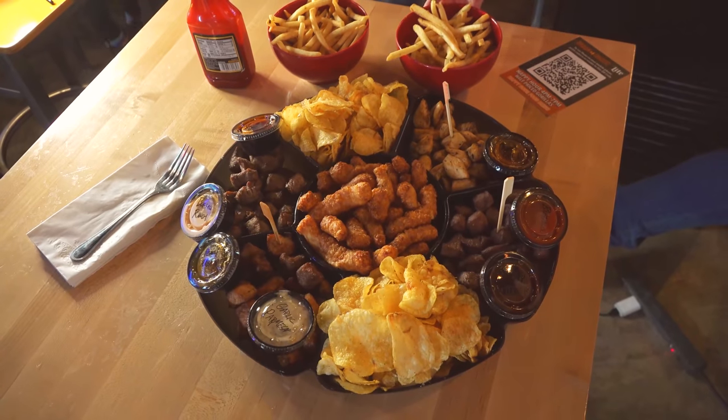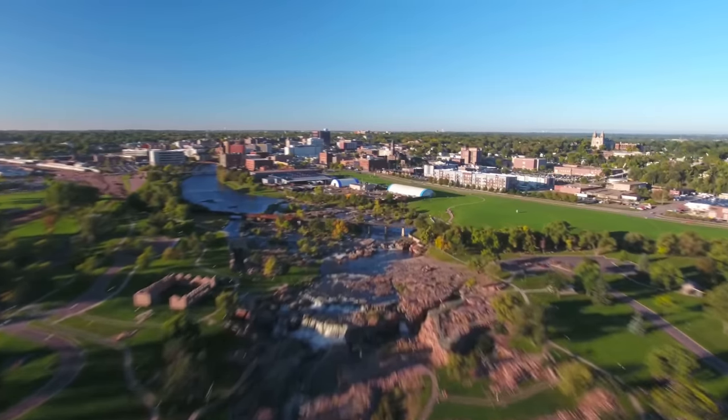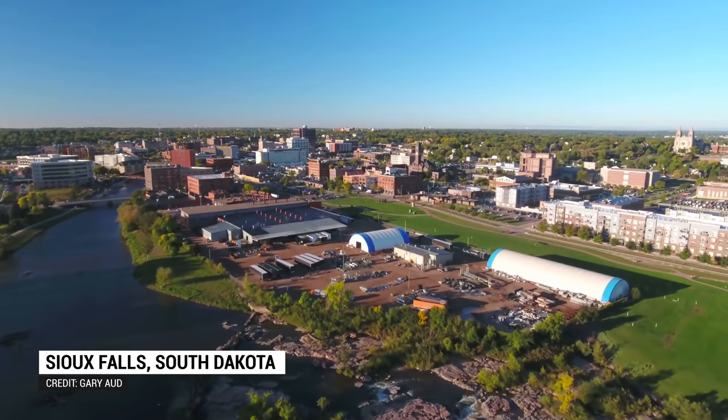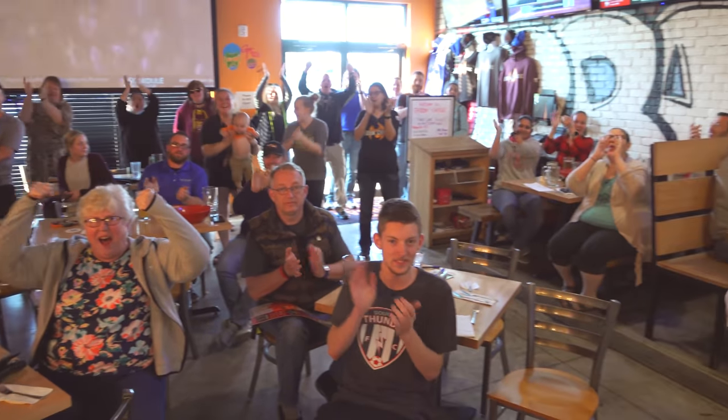Hey everybody! This is Randy Santel, Atlas, and I am very very excited tonight for many reasons. I'm going for overall win number 984. It's my first time having chislik, which means cued meat, and most importantly, I am back in the great city of Sioux Falls, South Dakota. We have lots of people here, which is much appreciated.